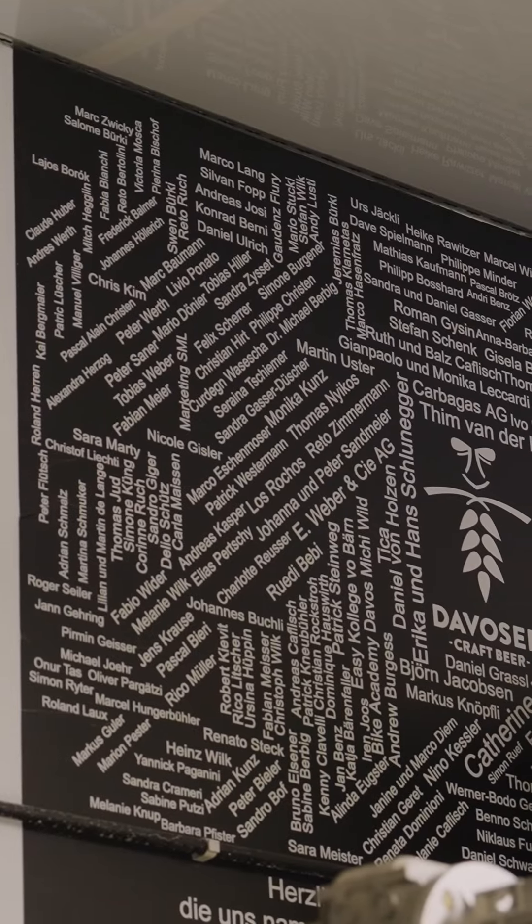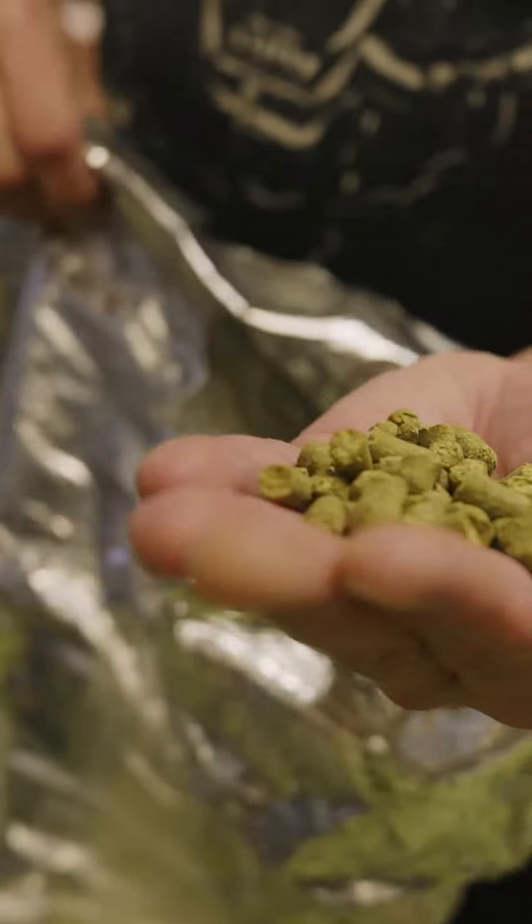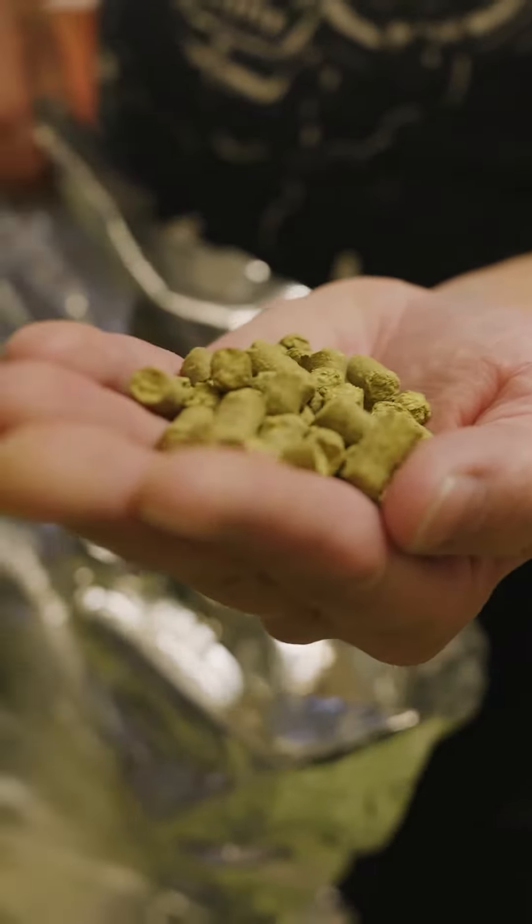The main ingredient, as with every beer, is the water, which we pretty much use untreated — fresh, cold Davos water, mainly from the Jakobshorn side, which makes our beer so smooth and special because it's pretty light water, perfect brewing water with the ingredients.